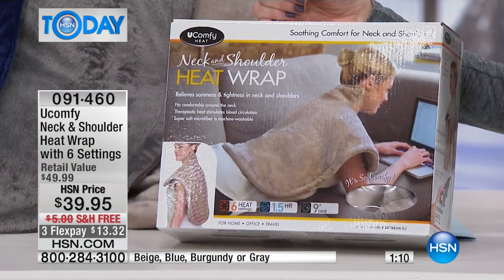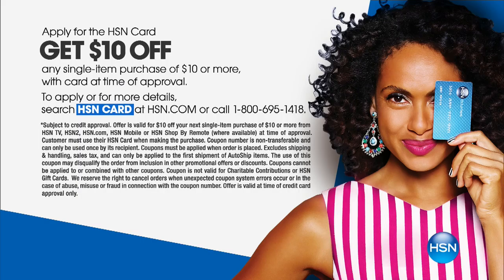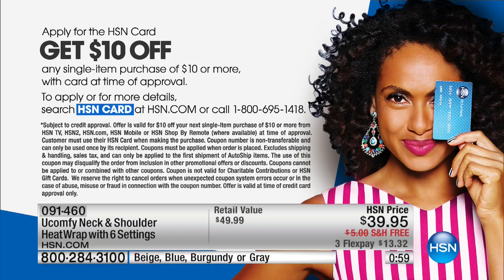And if you want to save an extra $10 off, you can apply for the HSN card — that makes this $29, because you'll save $10 off on your very first purchase. Then you get lots of great value, great VIP deals, and extra flex and stuff like that, so definitely apply for that.